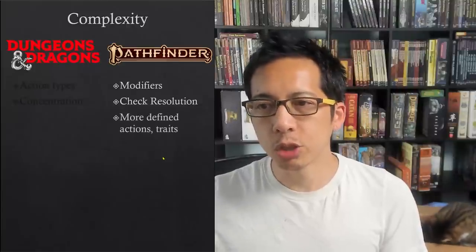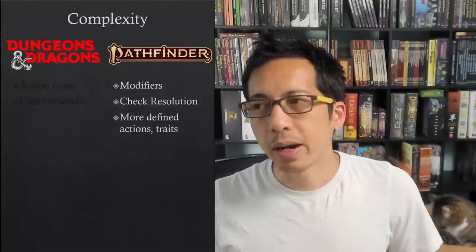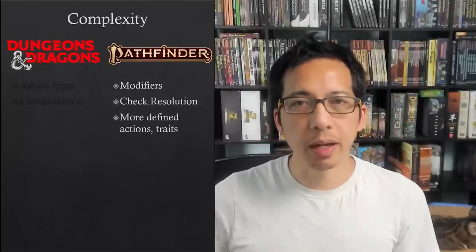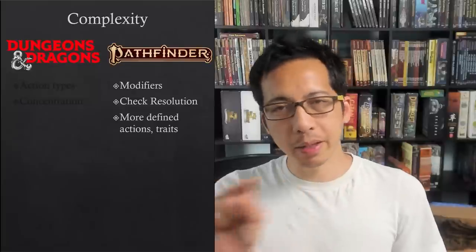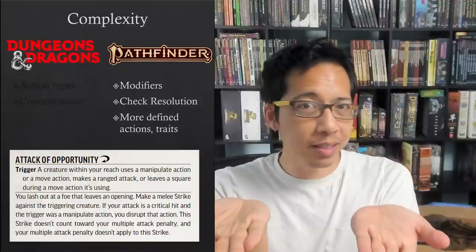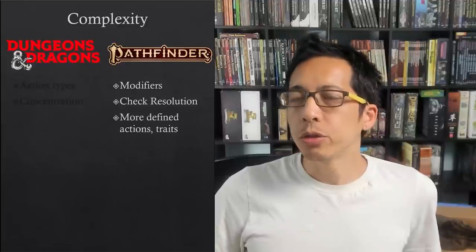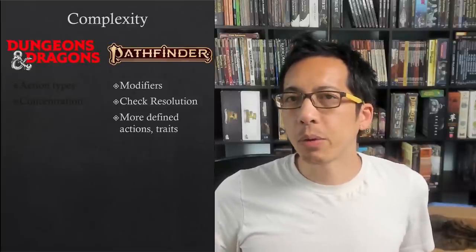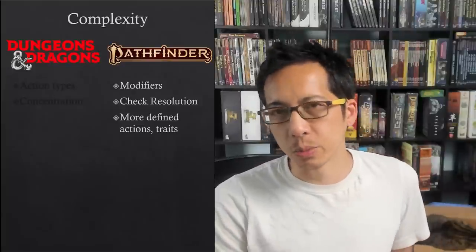Another thing we saw is that there were generally more rules in Pathfinder — the things you did often had a rule for them. Pointing out an enemy you've detected to your allies, for example, had specific rules: your allies needed to be able to see you and be in a position to detect where you're indicating. Also, many rules have traits. When the goblin pulled out a weapon with the manipulate trait — a trigger for the fighter's attack of opportunity — this means there is a learning curve, but also that the GM usually does not have to make up rules on the fly, and both players and GM have a common reference for how situations are resolved.